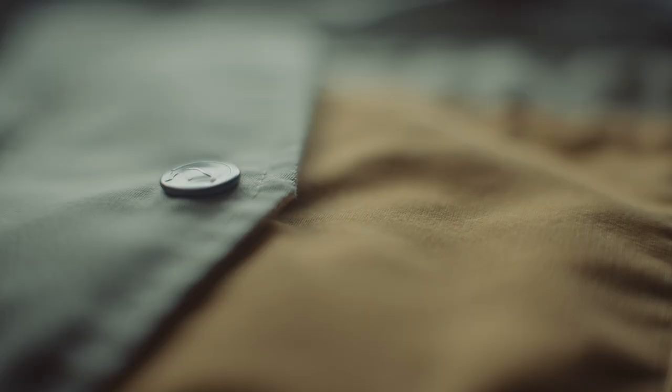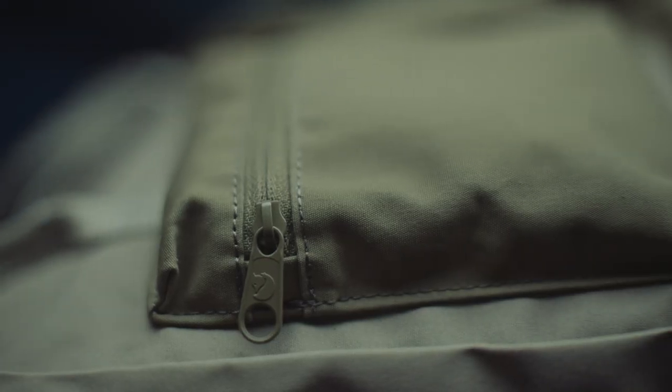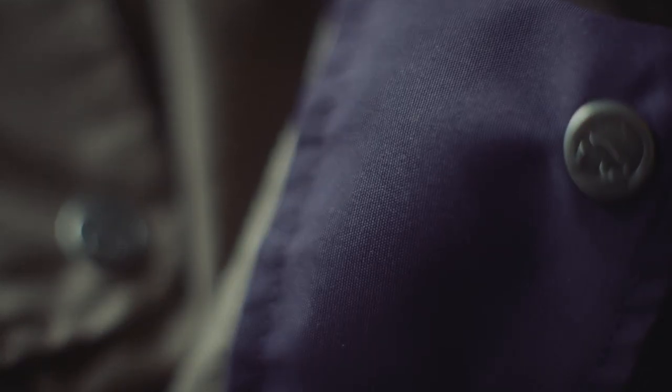The first launch of Samlaren will be a series of products — garments and packs — that will be suitable for everyday outdoor purpose. Classic constructions based on typical Fjällräven products that we've had for a long time, but put together in a quite playful manner.